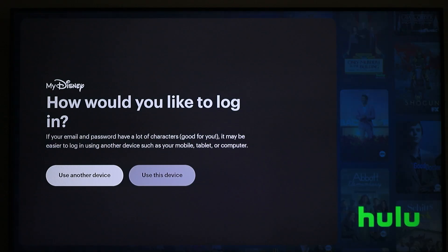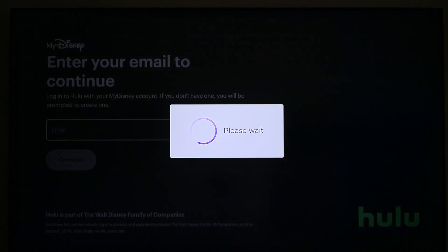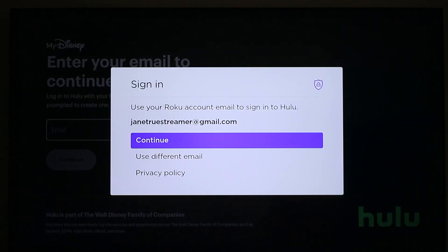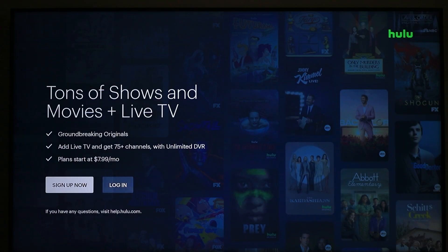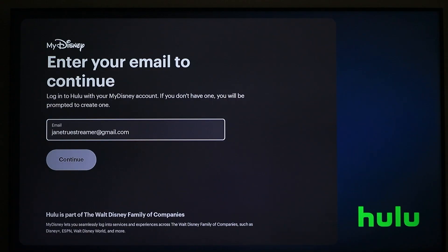If you have used the streaming app before or have signed up for the app through My Bundle, simply sign in when prompted. If you have not signed up for the streaming app yet, follow the on-screen instructions to create a new account.